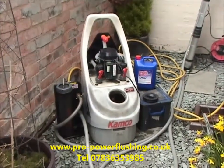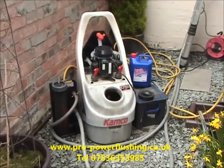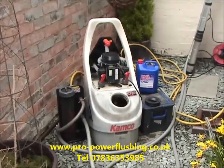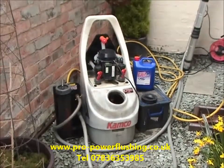You will not get a better power flush on your central heating system. We've just done too many power flushes to not know what we're doing. We're here to get results — we're not rushing it. Give us a call if you need a central heating system power flush.